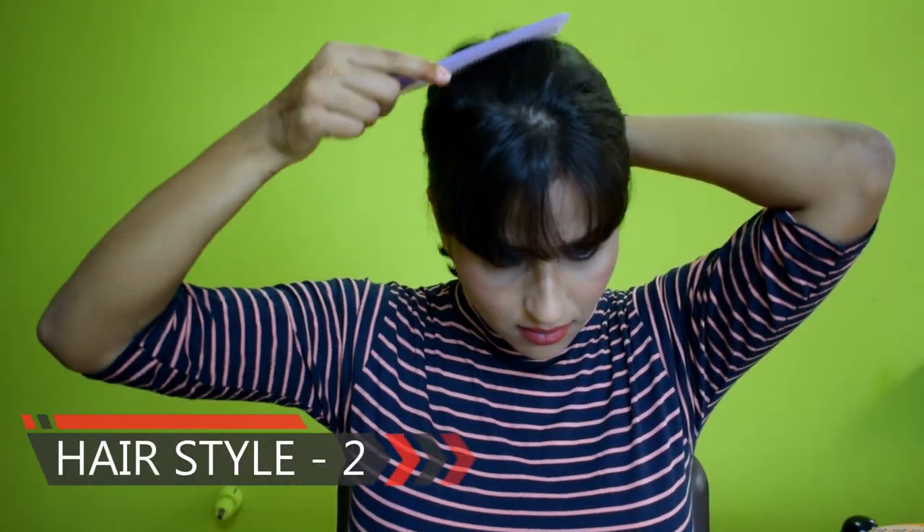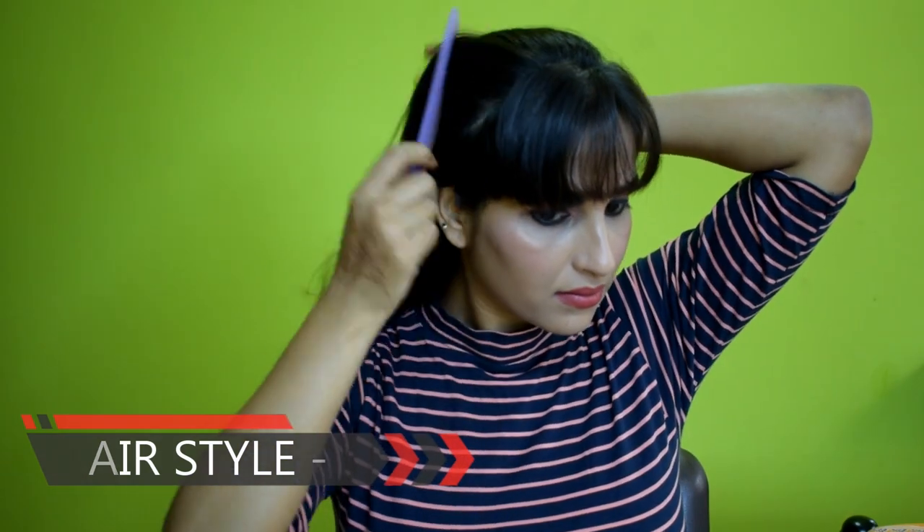In the second hairstyle, I am going to make a pony. You have to make a loose pony and keep your front bangs the same as in your first hairstyle. The pony you are making should be loose — the look will be very good. If you are a college-going girl, you can try this hairstyle; it will look very good.